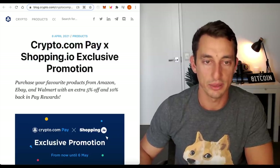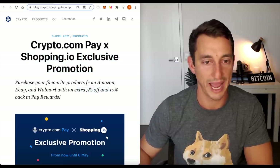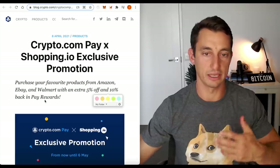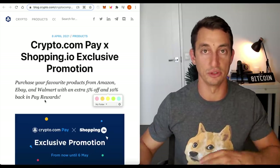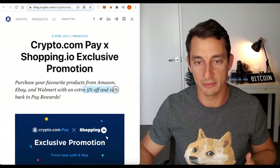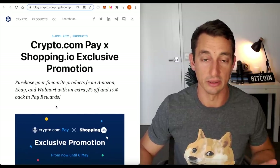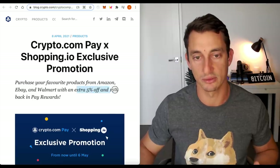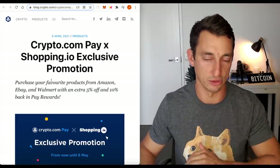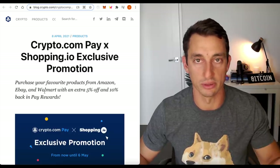Crypto.com Pay with shopping.io exclusive promotion — you can basically get 5-10% off. You're essentially getting that back in CRO as well, so just from spending on your card you're basically getting 5-10% back in CRO. You can start to build your position of CRO just by going out and spending — it essentially works like a credit card but with way bigger returns. I don't think this is going to go on forever, but we only have 100 million people in crypto in a world of close to 8 billion, so there's a long way to go.